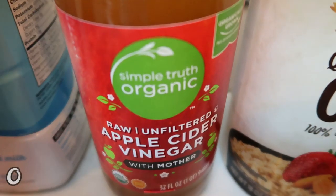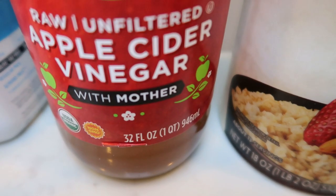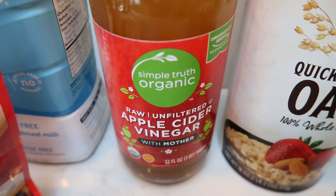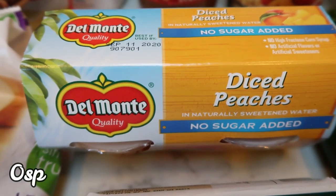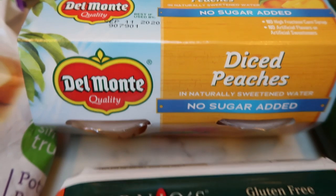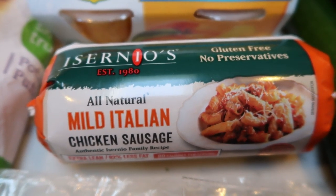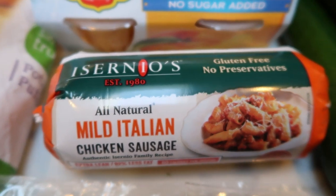I grabbed some more apple cider vinegar — mine was so old I threw it out. A 32-ounce jar was only $3.99 on sale, versus $3 for the small jar, so I went with the extra large. I also picked up no-sugar-added diced peaches — zero points and great to snack on or add to cottage cheese. And my favorite chicken sausage, Incernio's Mild Italian, is for an upcoming challenge recipe. It is the lowest point chicken sausage I've ever had and it is so good — you'd never even know.